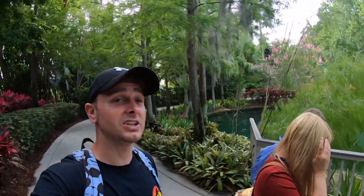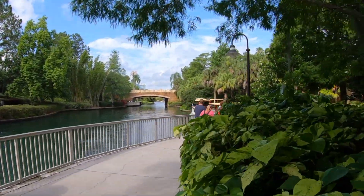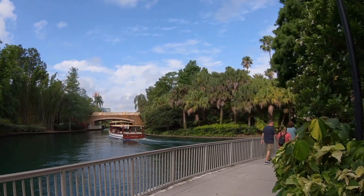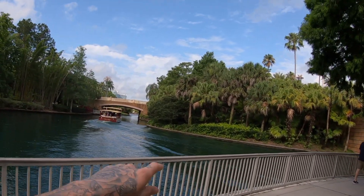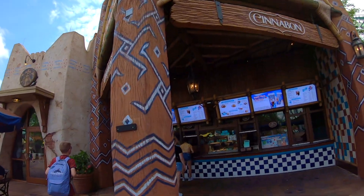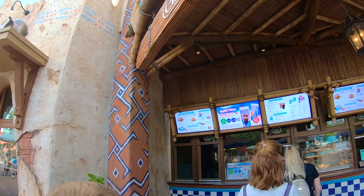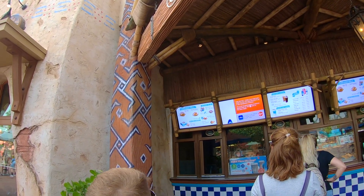We looked at the water taxi — it's not actually that busy, probably about 40 seats. That's coming back from Universal though so nobody's heading back at this time of day. So it means we've got to come back to do the Guardians of the Galaxy ride. Here we are at Cinnabon to start the day — never had Cinnabon so really looking forward to it. They've got the caramel pecan bun which looks amazing and the standard Cinnabon as well.